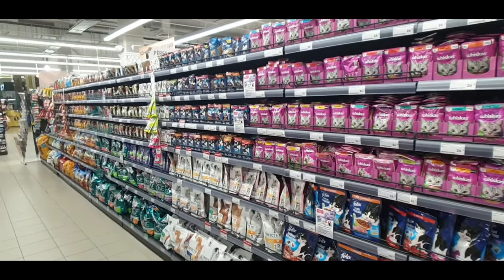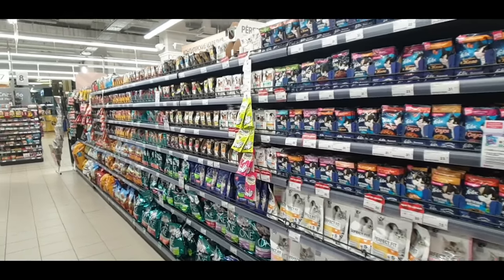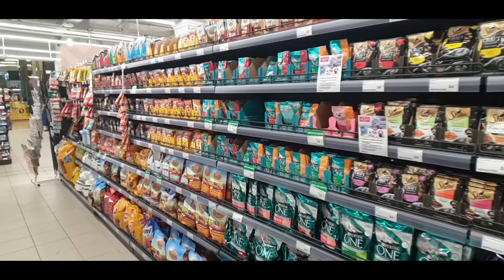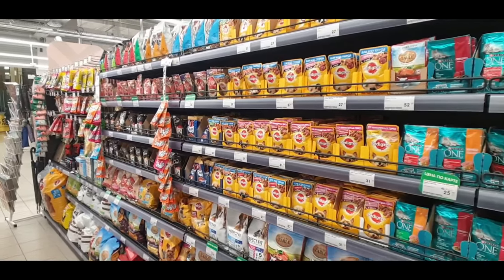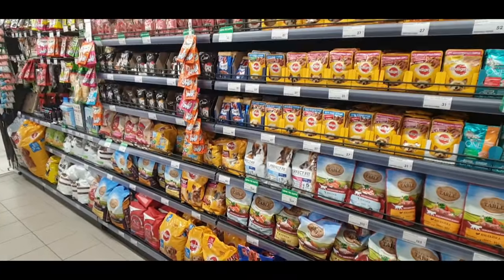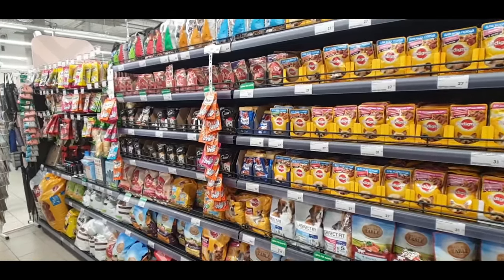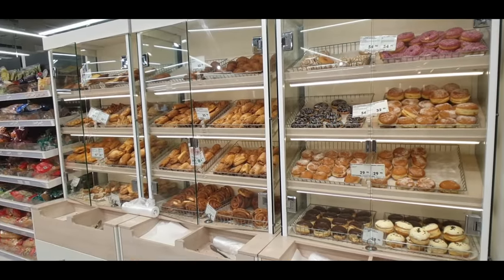I've been pointed out a few times that there are far more cats in Russia than dogs. Of course we all live in apartments so cats are more practical — with dogs you've got to take them for walks, take them out to the garden. If you live in an apartment in the center, that's why there's so much cat stuff all the way down the aisle, and then we finally get to the little dog section down here — all the biscuits and dry food, but no canned dog food.